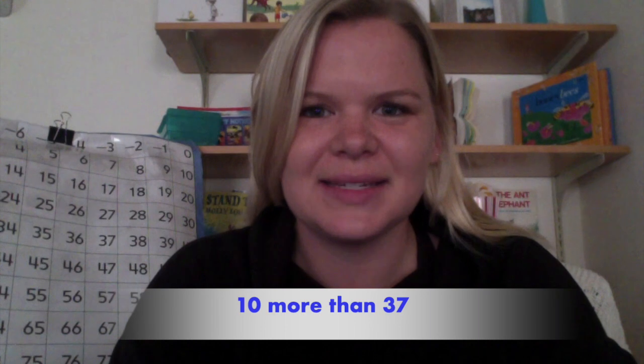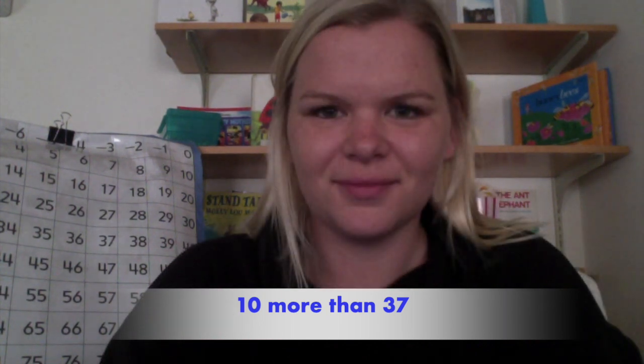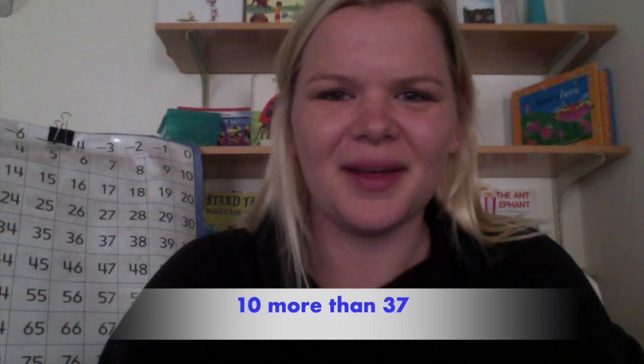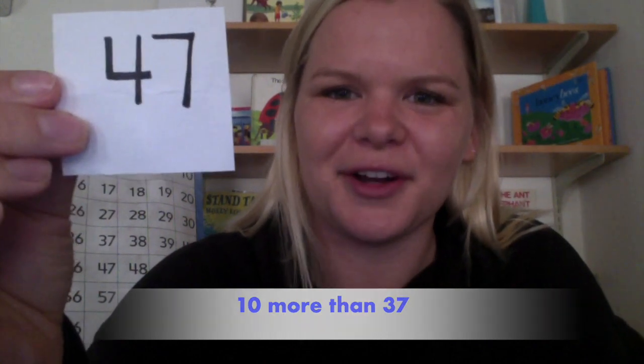This number is ten more than the number thirty-seven. Ten more than thirty-seven. You might be able to take a peek at the number grid behind me. Are you ready to see it? The number was forty-seven. Forty-seven is ten more than thirty-seven. Mixing them all up.